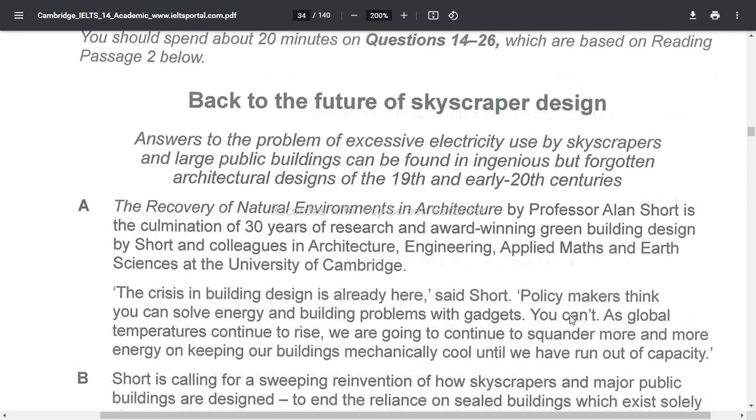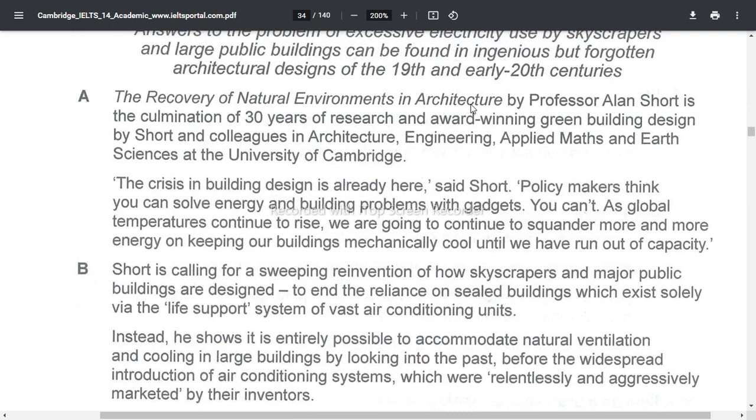The Recovery of Natural Environment in Architecture by Professor Alan Short is the culmination of 30 years of research and award-winning green building design by Short and colleagues in Architecture, Engineering, Applied Maths and Earth Sciences at the University of Cambridge.